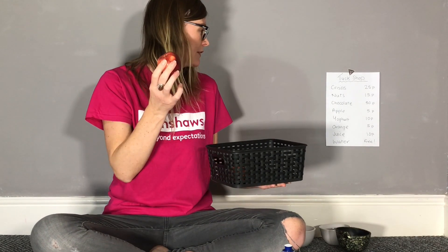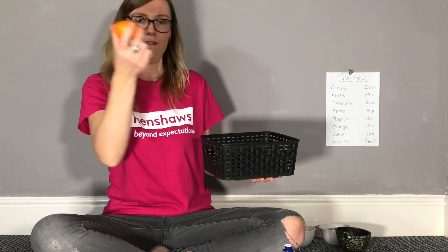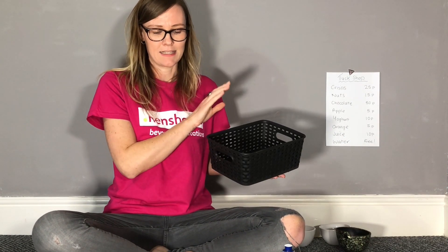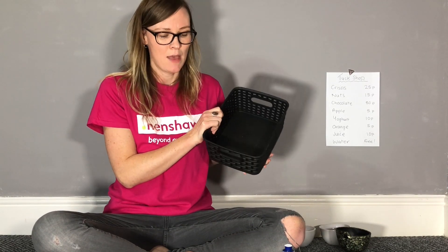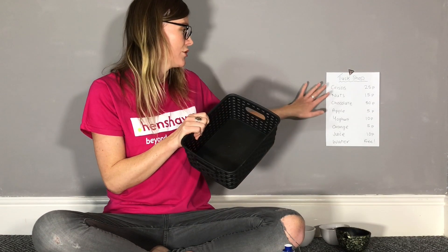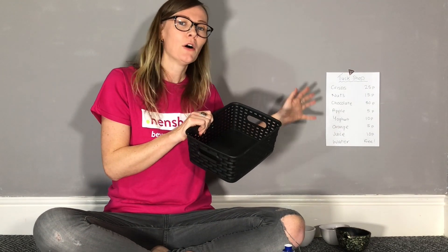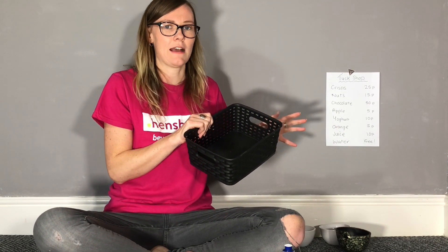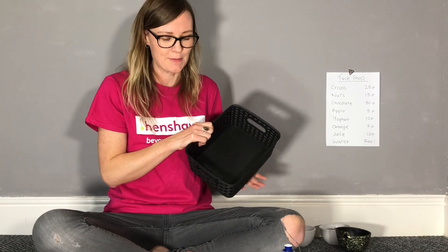I've also got a bag of chocolates which is 50 pence, an apple for 5 pence, and an orange for 5 pence as well. I've tried to make my snack basket healthy with a mixture of things, making sure the healthier things are cheaper and the more treat items are more expensive — that's why the chocolates are 50 pence.